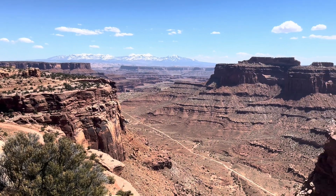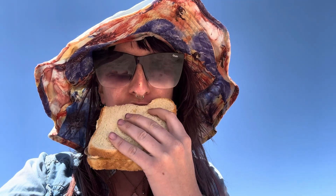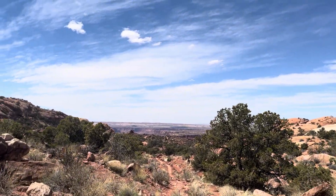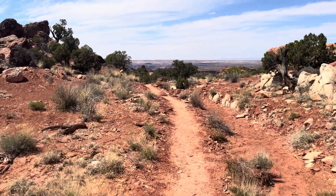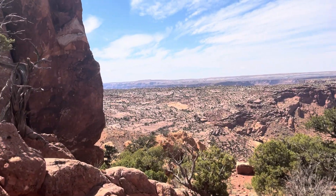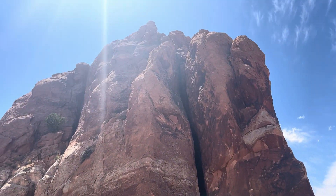First, we arrived at Canyonlands National Park and had a picnic with a view, but we didn't waste much time before hitting the trail. Our trail of the day is called Syncline Loop, an eight-mile trail with about 600 feet in elevation gain. By the name of it, I knew it would be a cool geology spot, but I was not prepared for how geologically awesome it is.